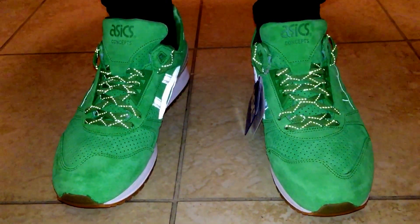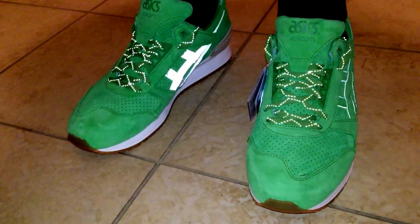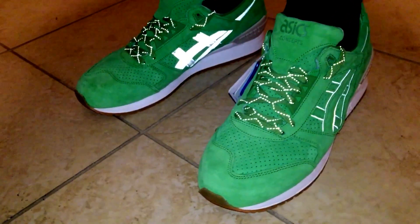I think I'm gonna swap the laces out for the white laces. Yeah, I just wanted to show you a quick look.